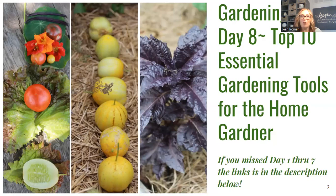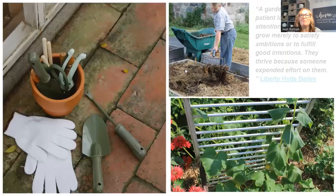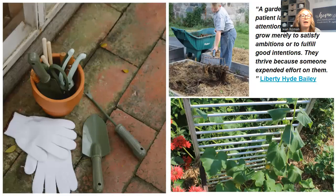You can definitely visit me at my blog, fordragonfliesandme.com, to see them. I always start my episodes out with a quote fitting for either cooking or gardening. Today's is: 'A garden requires patient labor and attention. Plants do not grow merely to satisfy ambitions or to fulfill good intentions. They thrive because someone expended effort on them.' And that is by Liberty Hyde Bailey.